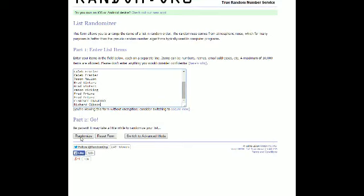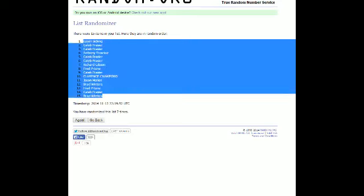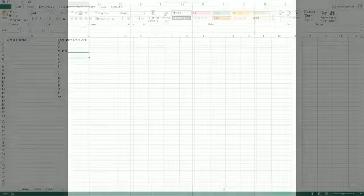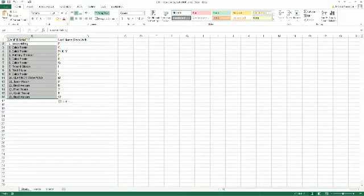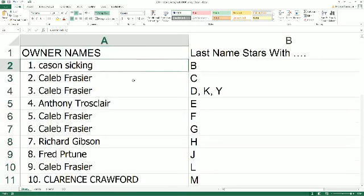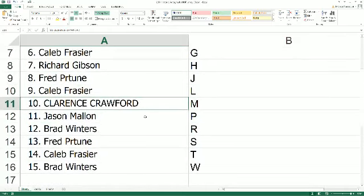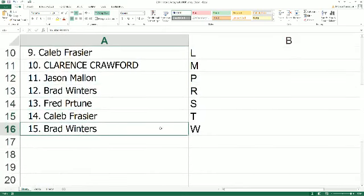Sending it through seven times — one, two, three, four, five, six, lucky number seven. So maybe you can spot where you're at already and determine your letter. Here are the assignments: Case S has letter B, Caleb F pulls C, D, K, Y. Anthony T has letter E, Caleb F gets G, Richard G gets H, Fred P pulls J. Caleb F has L, Clarence C gets M, Jason M gets letter P, Brad W gets S — sorry, Fred P gets S, Caleb gets T, Brad W gets W.